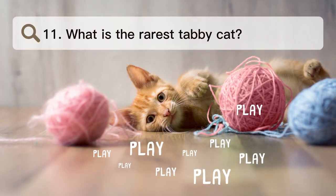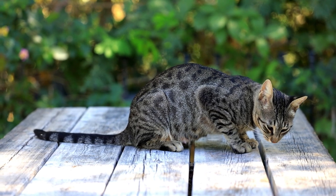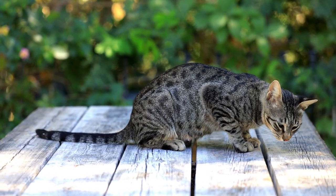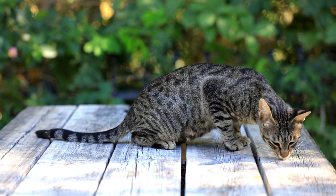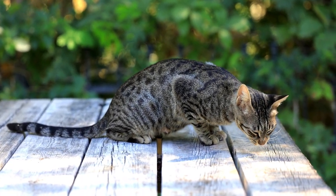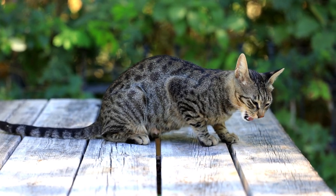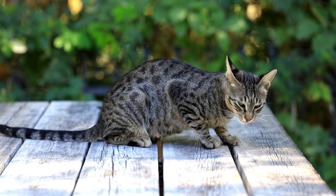Number 11. What is the rarest tabby cat? The rosette pattern — caused by the agouti gene — is also called the spotted tabby pattern and is a less common version of the design. Bengals, Serengettis, Egyptian Mau, Arabian Mau, Maine Coons, and other breeds often have it.